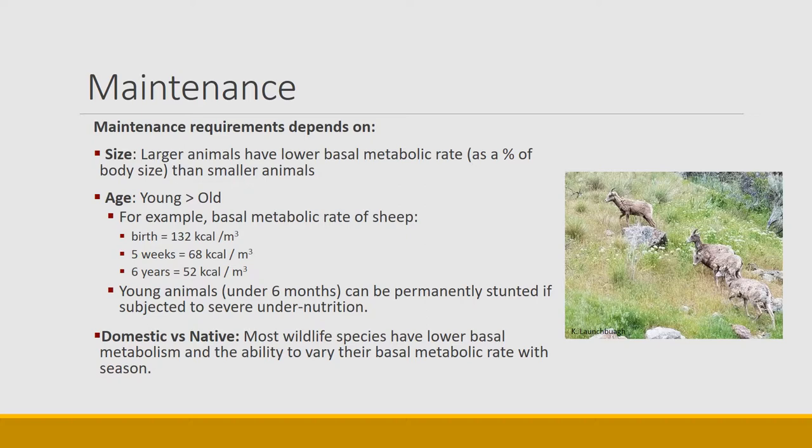It's also one of the reasons that animals get fatter as they get older — including humans — as we age, the amount of energy used just to stay alive goes down, so more of that energy goes into fat and body weight. Another interesting point is that domestic animals have slightly different requirements than native animals. Because we selected domestic animals to produce meat, milk, and fiber, they have a higher basal metabolic rate than native animals, which were selected to survive the conditions of nature. Animals such as deer can actually reduce their basal metabolic rate during winter, changing from season to season, whereas domestic animals have slightly higher maintenance levels that don't change much seasonally.